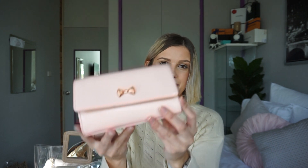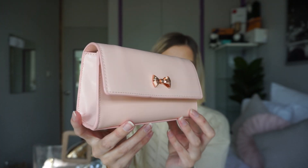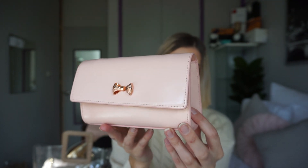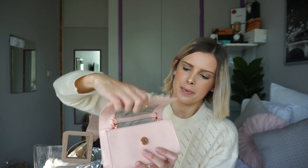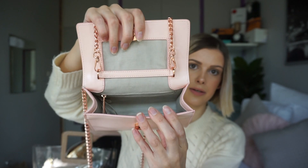This next one is the clutch version of the handbag I just showed you. I actually bought this bag for a wedding because I thought it was a bit more practical than an actual handbag. It comes with a rose gold body strap on the inside. And on the inside it just has a plain interior with a couple of card slots down the side.